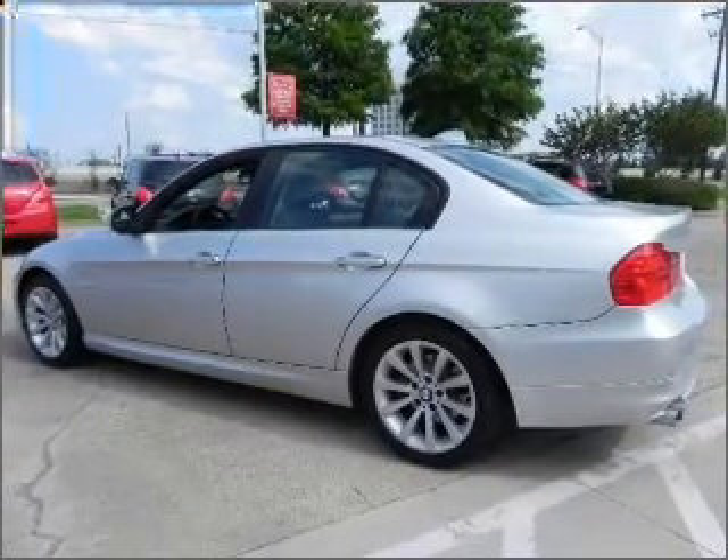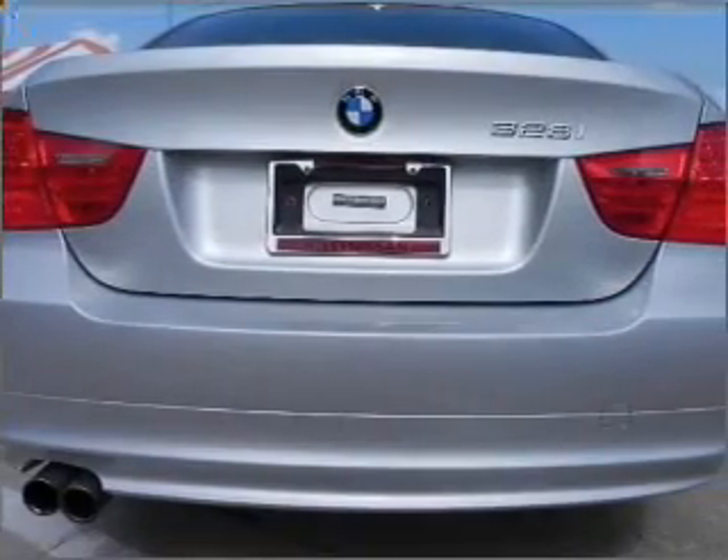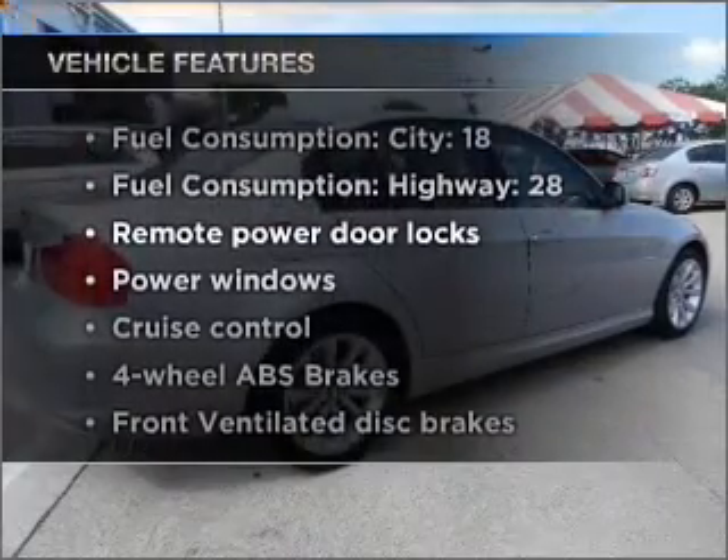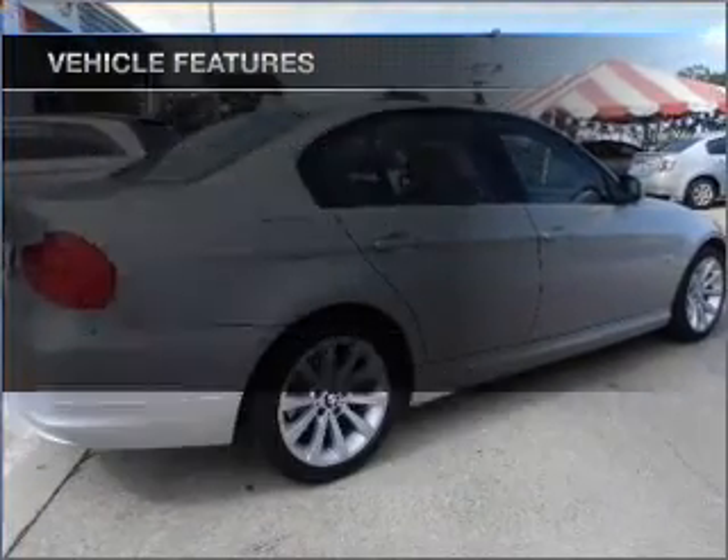The anti-lock braking system will keep you safe on the road. There's nothing like a sunroof on a nice day. And with these notable features, you won't want to miss out on the opportunity to own this amazing ride.